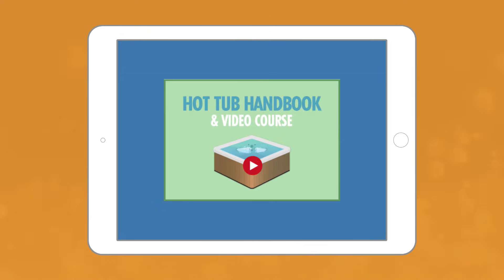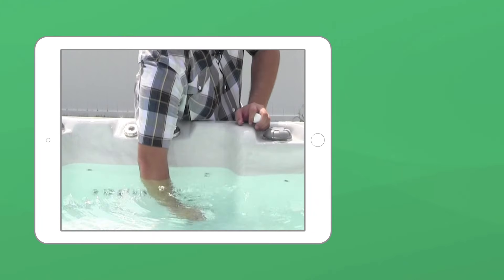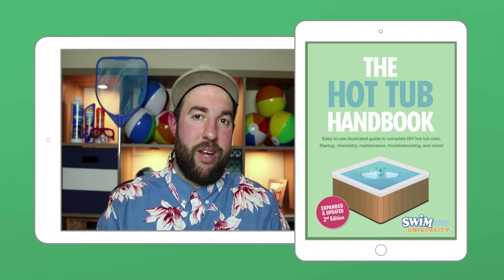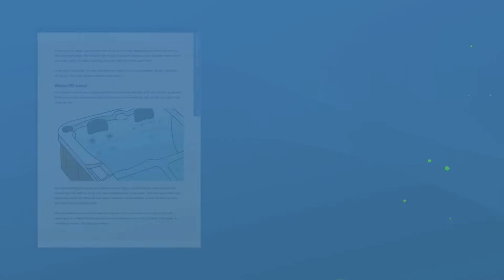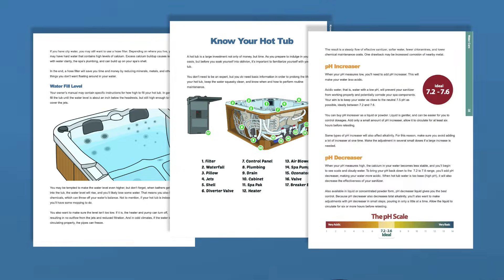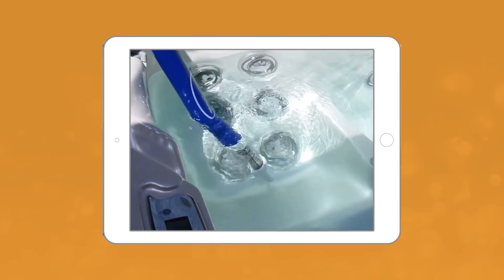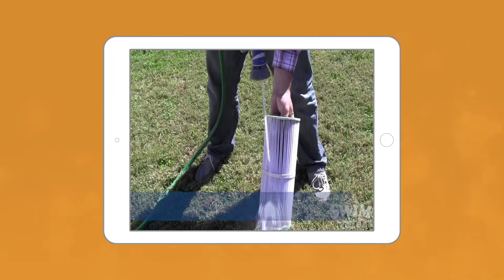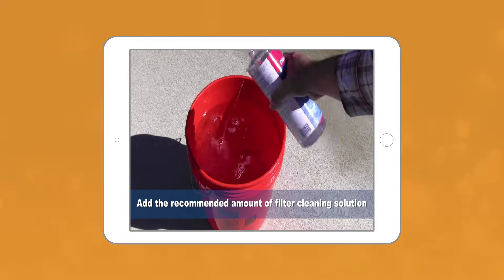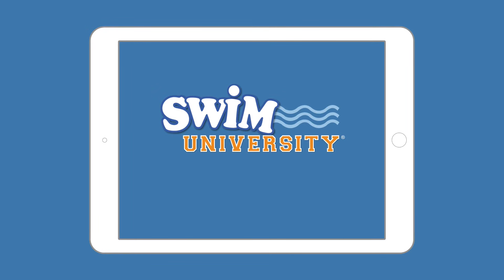If you're looking for an easy-to-follow tutorial that'll answer all your hot tub questions, check out our Hot Tub Handbook and Video Course. You'll get in-depth video lessons plus a step-by-step downloadable guide covering everything you need to know about hot tub maintenance. It's packed with money-saving tips so you can save money and time keeping your hot tub clean — the ultimate manual for every type of hot tub. Visit swimuniversity.com/spa and use the promo code VIDEO.